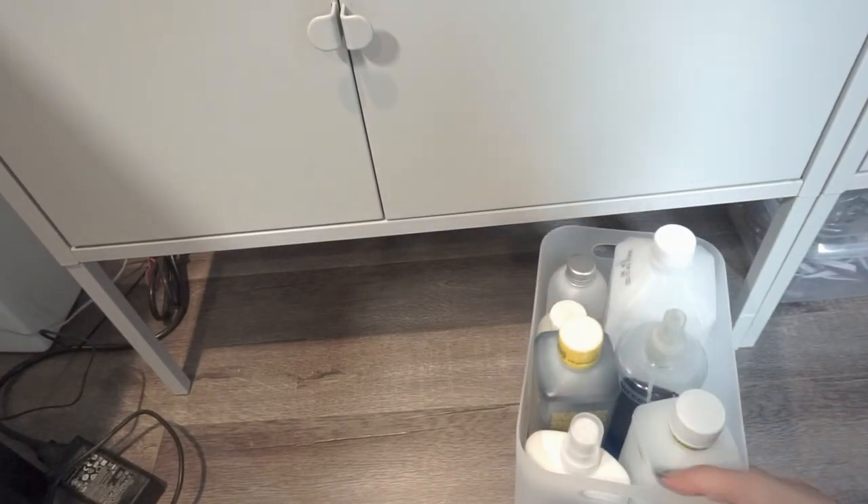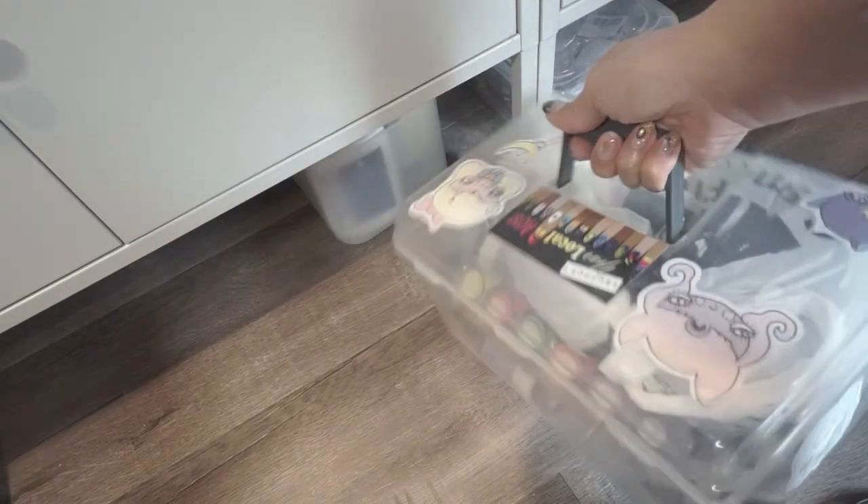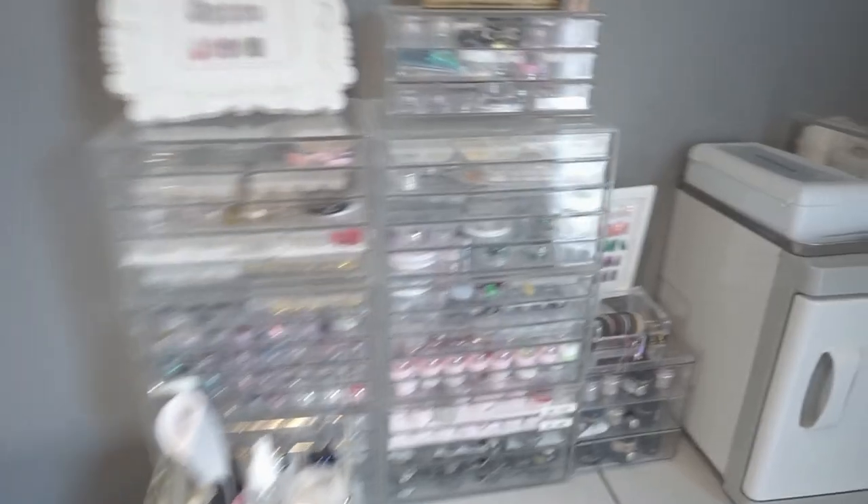Underneath I keep all of my cleaning supplies, my barbicide, more alcohol, and just bottles of liquids that I need. In this box I keep all the extra supplies that I have, and same with this one — just extra stuff that I have that I don't need to use yet.